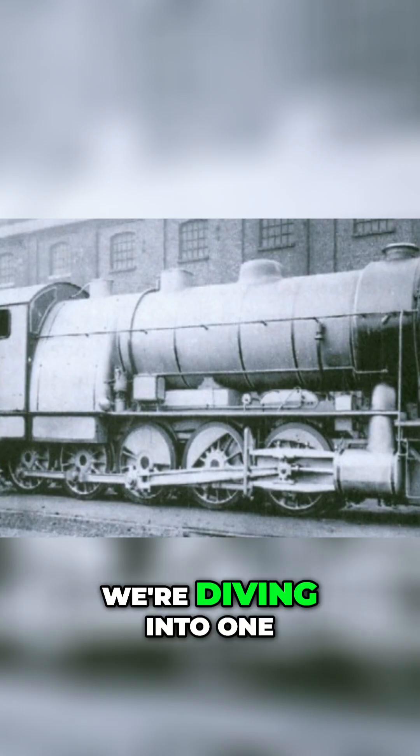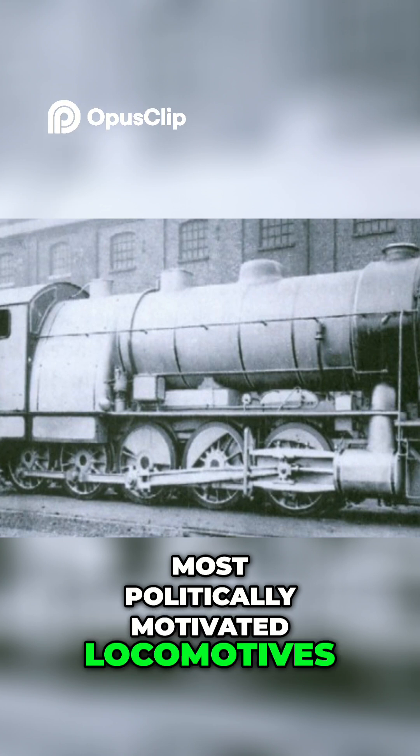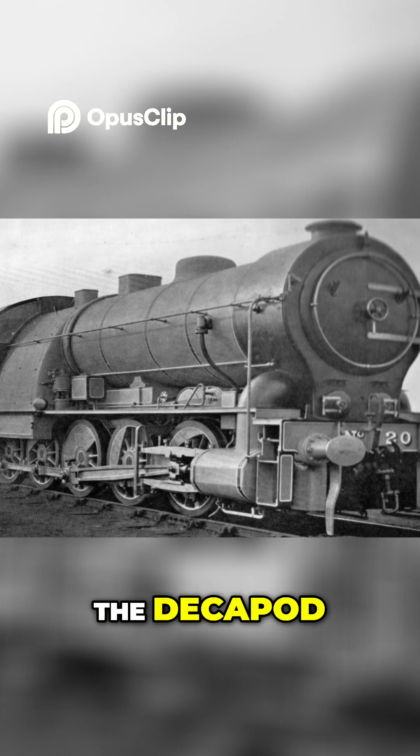The Decapod was created for pure politics. Today, we're diving into one of the strangest and most politically motivated locomotives ever built in Britain, the Great Eastern Railway Class A55, better known as the Decapod.